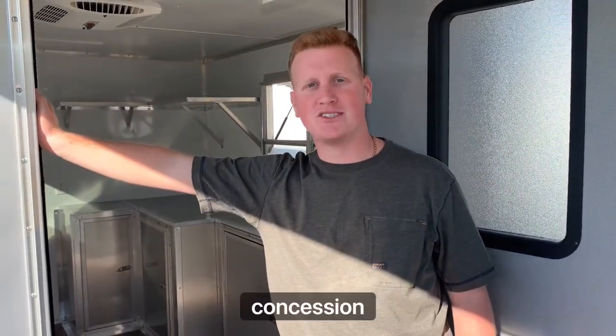Hey guys, this is Drew Vickers with Boss Cargo Trailers, here looking at an 8.5x20 concession trailer. Come check it out.